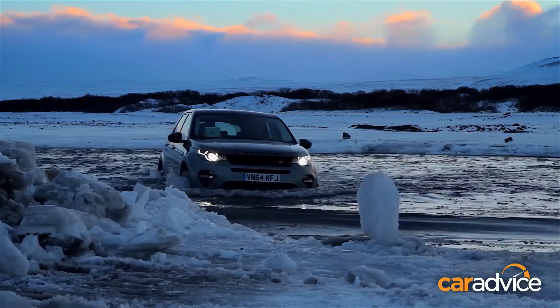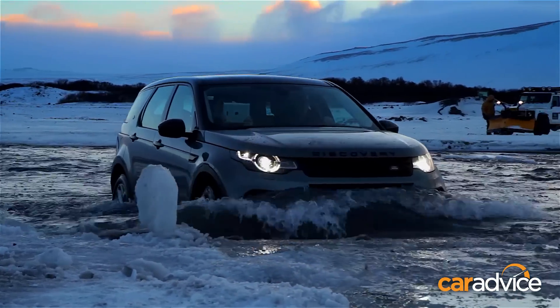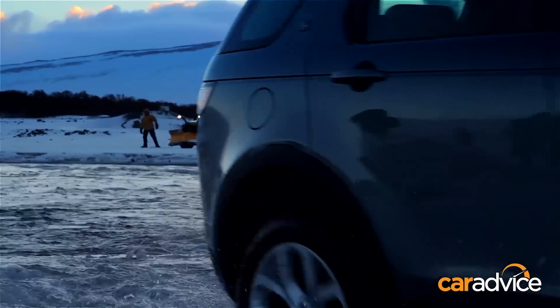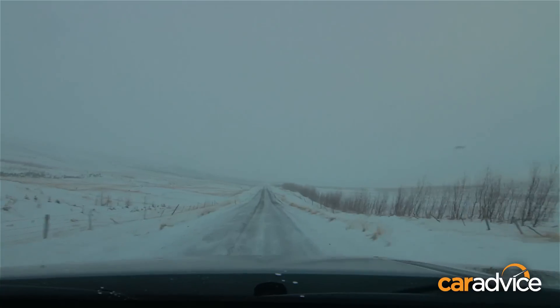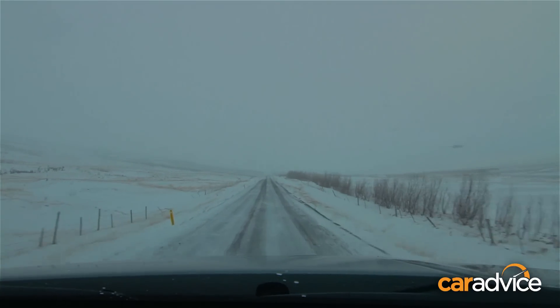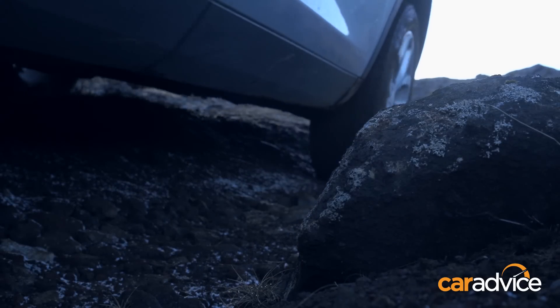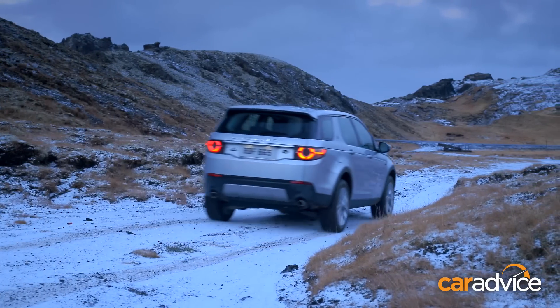Regardless of engine, the traction capabilities of the Discovery Sport are just pretty sensational. It should be pointed out that all test cars had some additional help in the form of studded winter tyres, though there's no doubting Land Rover's ingeniously simple terrain response system. Simply press the button corresponding with the surface — whether it's snow, mud and ruts or sand — and the vehicle's electronics are automatically tailored to those conditions.